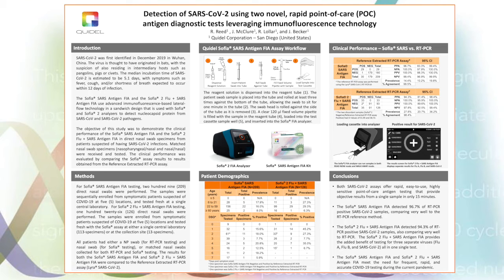The picture found to the lower right depicts the results screen for the SOFIA Flu SARS combo assay. As you can see, it generates separate results for Flu A, Flu B, and SARS. In this case, only SARS was detected in the sample.